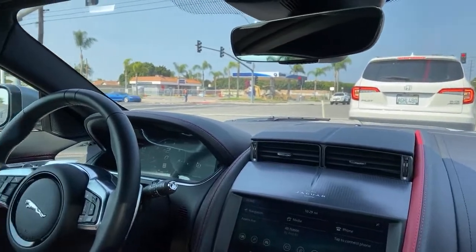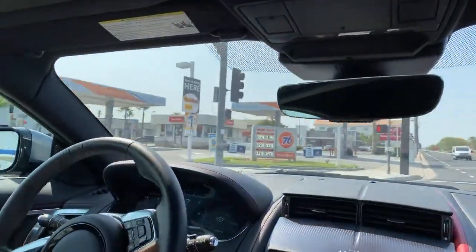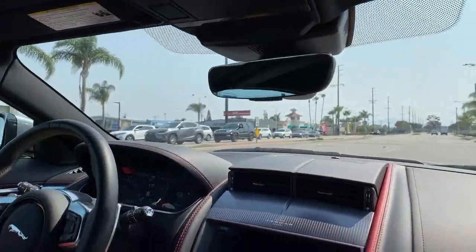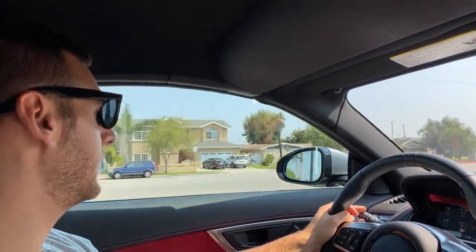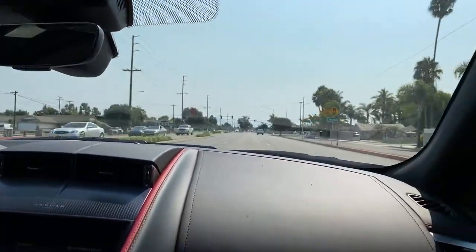At 100,000 subscribers I'm going to do a special video explaining how I got into car reviewing and how you might be able to do the same. We're at around 75,000 now, so tell your friends so we can get there sooner. Christina does the passenger butt test and has plenty of opinions — she just doesn't get paid.